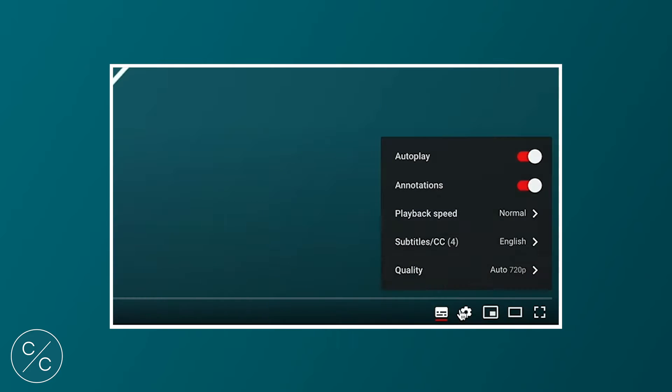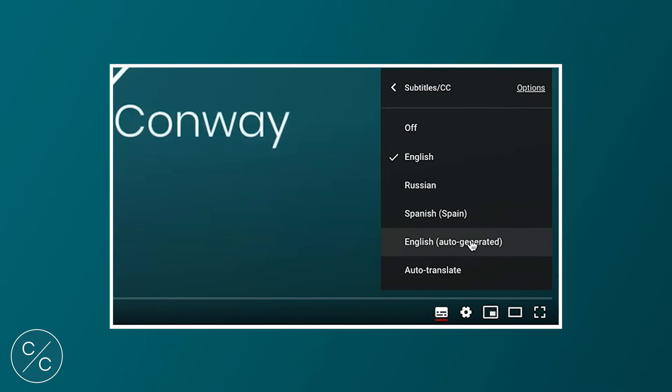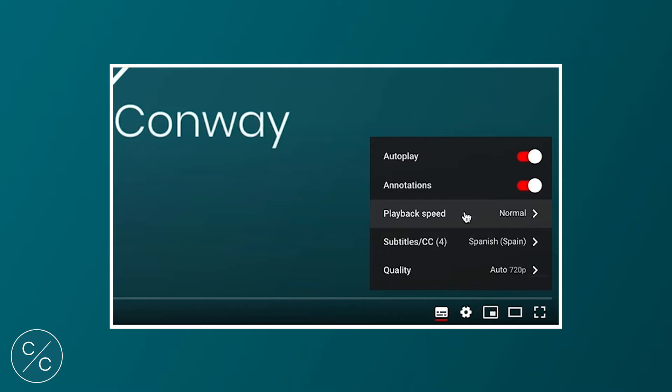If you would prefer to watch this video with subtitles, please click on the cog in the bottom right-hand corner of your screen and select your preferred language.